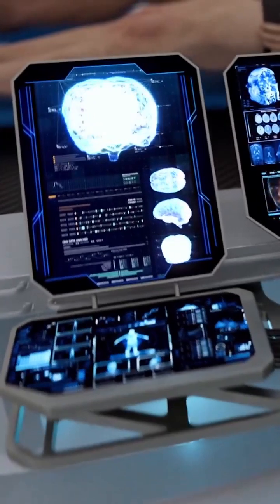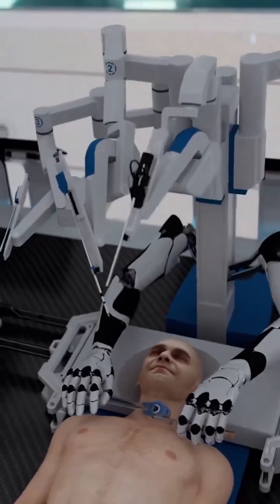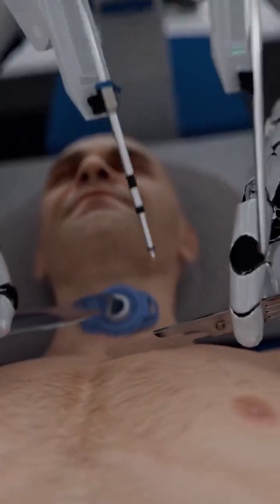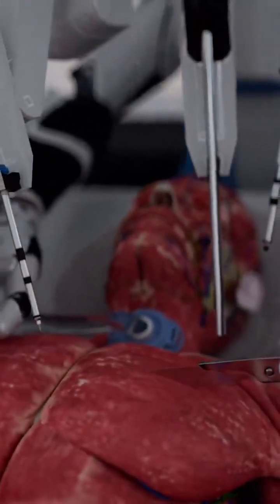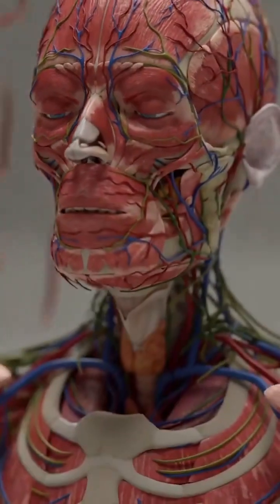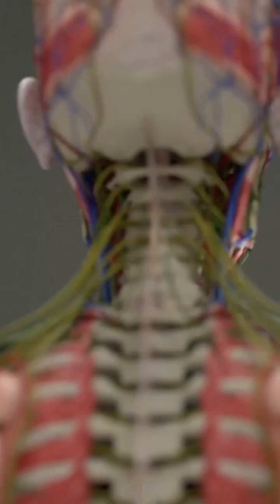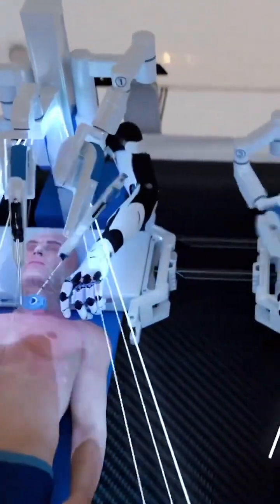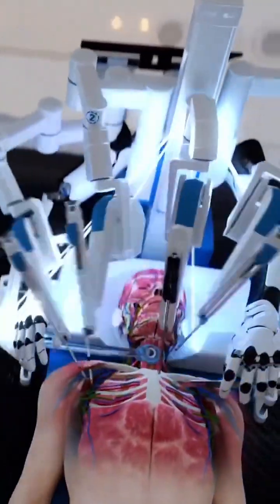Guided by advanced real-time molecular-level imaging systems, BrainBridge carefully separates the heads from the two bodies using a specialized surgical technique that preserves the spinal cord and key blood vessels. Deep incisions are carefully made around the neck to expose the necessary structures, including the carotid and vertebral arteries, jugular veins, and spine. With the help of specialized AI algorithms, BrainBridge tracks both muscles and nerves during surgery to facilitate seamless reattachment.